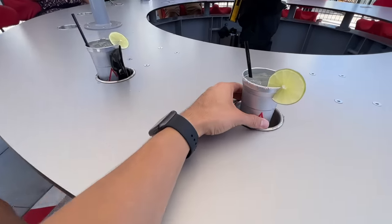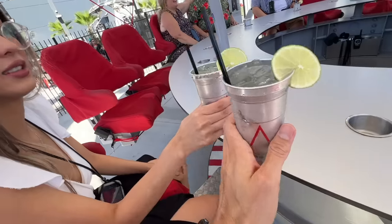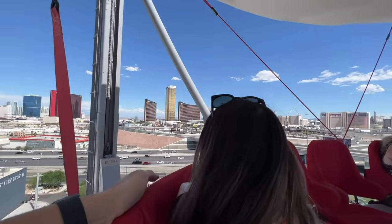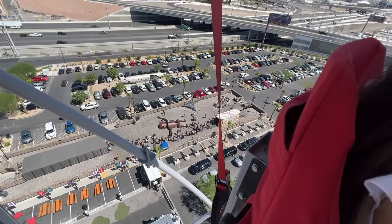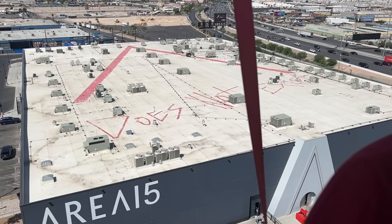We made it up here, got our drinks — cheers! It's a really hot day but we're right here under the shade. The wind feels different up here, it actually feels nice. Nice view of the strip, the freeway, and all the people standing in line. Area 15 is basically up here for about 10 minutes, two rotations, so you definitely get to see all the angles.